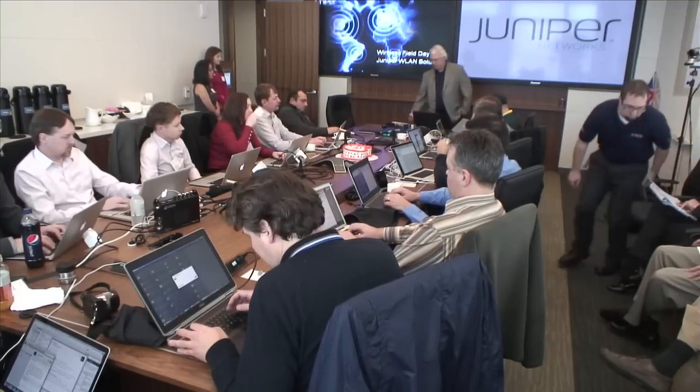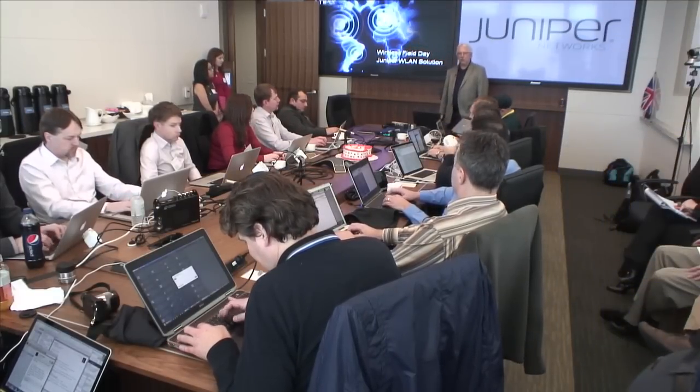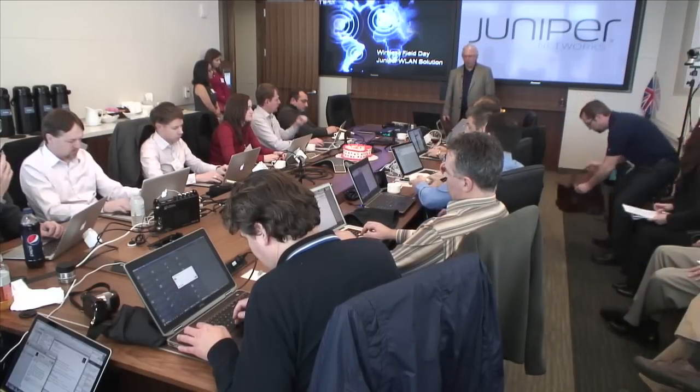We've got a couple of new things there. The other part is we've actually got SmartPass Connect onto our price list now and shipping. BYOD is one of the things that's haunting customers left and right — how do we take these fancy little devices we're all carrying and get them onto the network quickly, easily, and painlessly from the IT staff? With SmartPass Connect, we're able to do that.